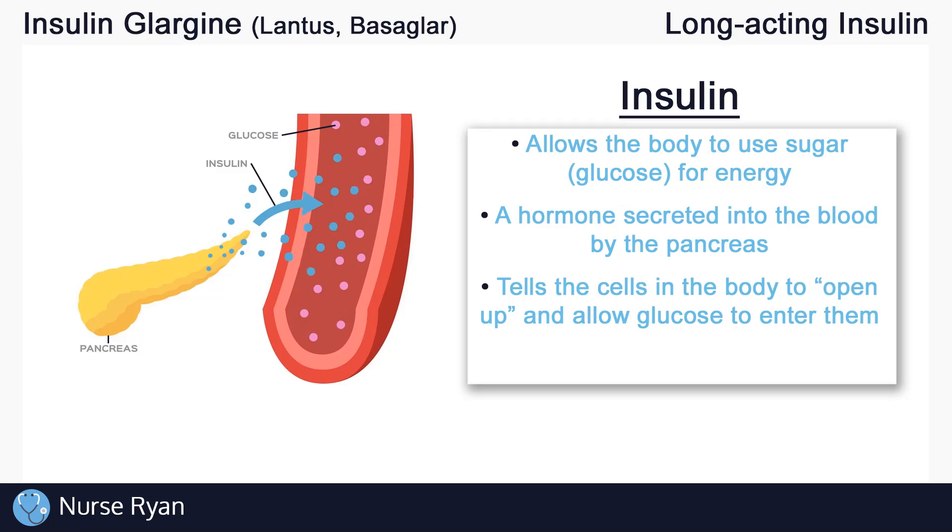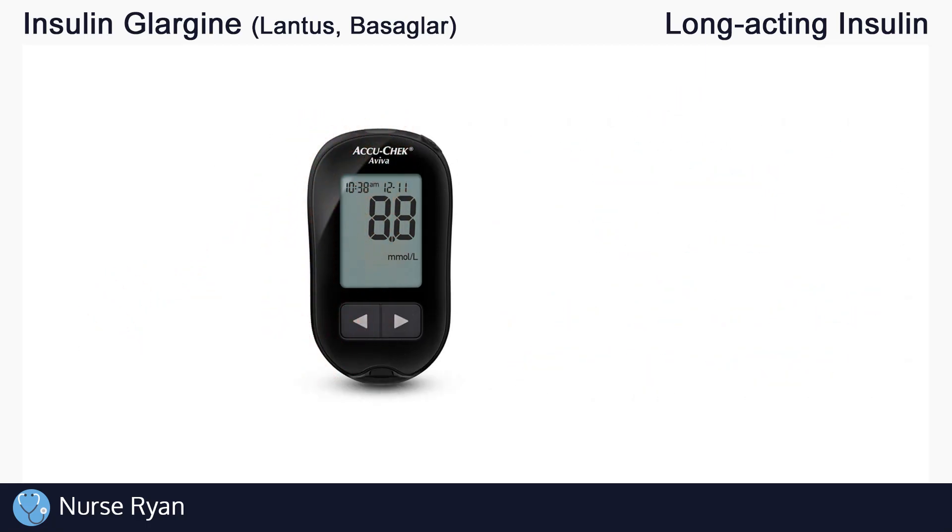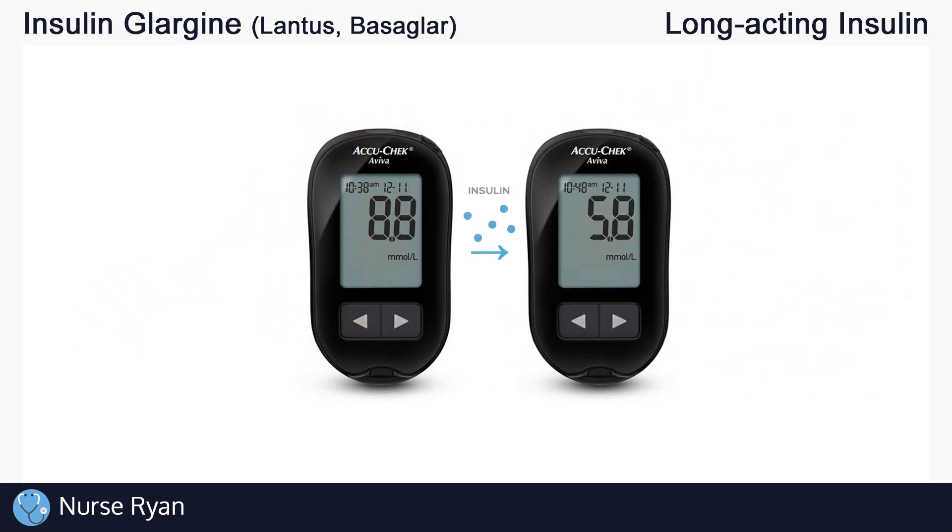Once the glucose enters into the cells, the cells can use that glucose for energy production. This is why insulin is a hormone that lowers blood glucose levels — it essentially takes glucose out of the bloodstream and puts it into the cells, lowering blood glucose levels.